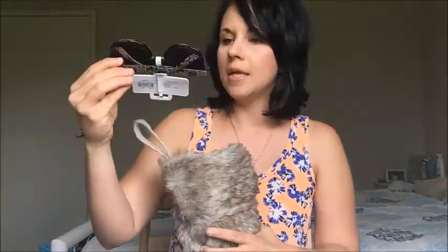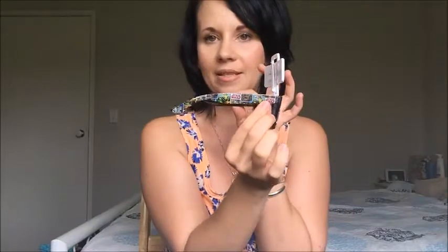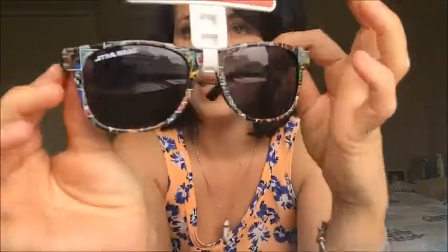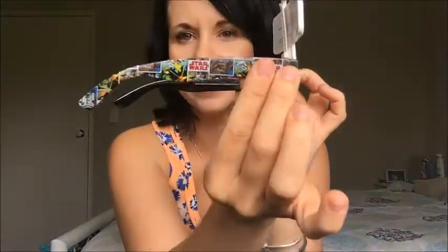Next I got him these really cool Star Wars ray-ban style sunglasses with a little graphic print. I got these on clearance at Coles — they have all their Star Wars stuff on clearance — so these were only seven dollars. I think they're really cool, they kind of suit me too!